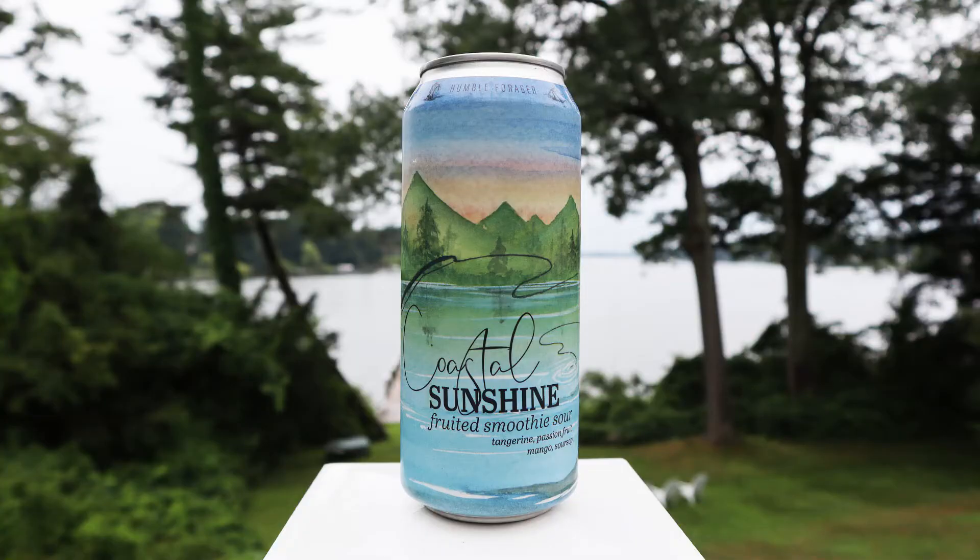Version 3 has tangerine, passion fruit, mango, and sour sop. I didn't know what the hell sour sop was, but the tangerine and the sour sop really punch up the tartness and the acidity just that much more. That doesn't mean that it wasn't refreshing, but it does mean the tartness is noticeably stronger.